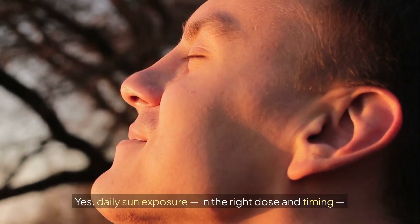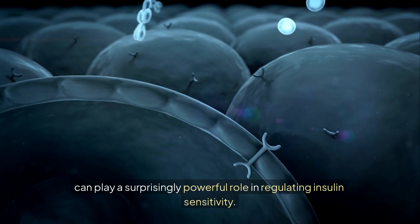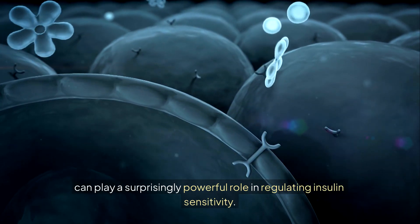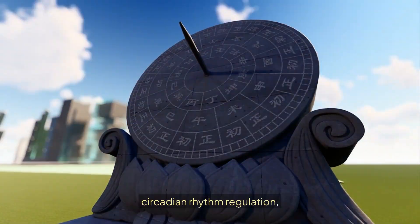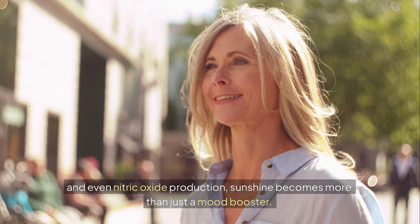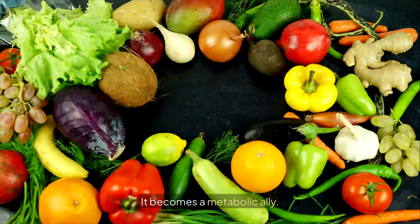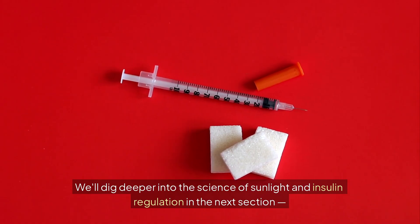Daily sun exposure at the right dose and timing can play a surprisingly powerful role in regulating insulin sensitivity — through its effects on vitamin D synthesis, circadian rhythm regulation, and even nitric oxide production. Sunshine becomes more than just a mood booster. It becomes a metabolic ally.